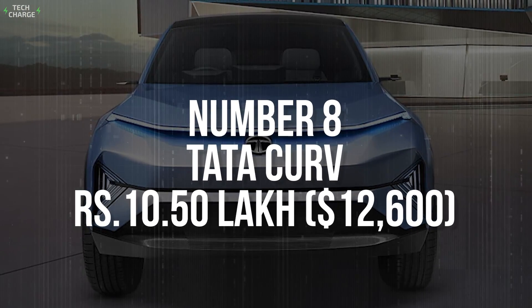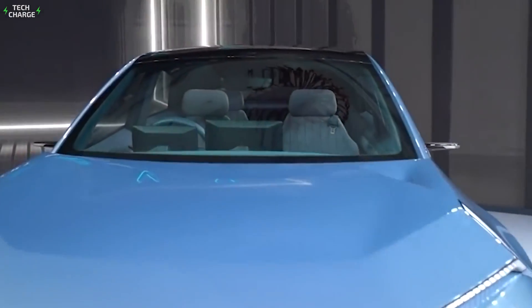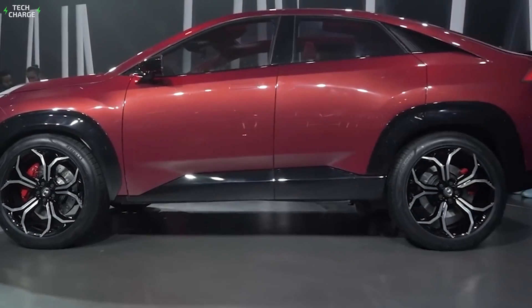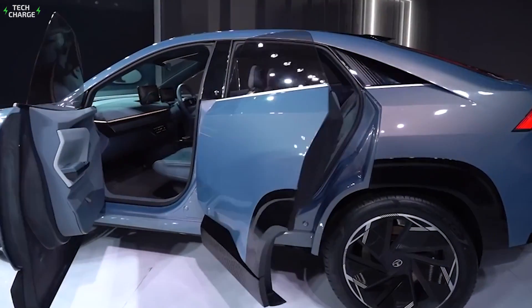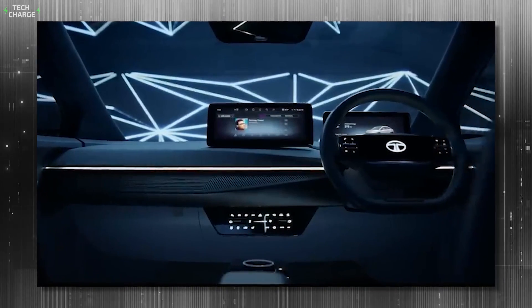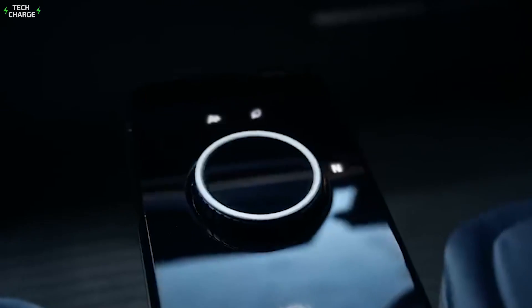Number 8. Tata Curve – 10 Lakh. With every new model, Tata is breaking a new barrier when it comes to EV affordability, and the Curve will be yet another example. This is the upcoming model which already had a premiere, and the company estimates a starting price of around 10 Lakh, which translates to $12,600 according to the current exchange rates. While the specs are still kept a secret, we can talk about aesthetics, which will definitely be one of the model's key selling points. Just look at that gorgeous, sloping roofline that creates the feel of a coupé SUV. Things look as impressive on the inside, where you can find a minimalist dashboard design complemented by high-end tech features — something you definitely don't expect to see in this price range.